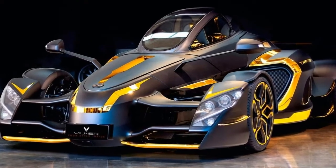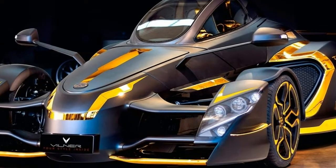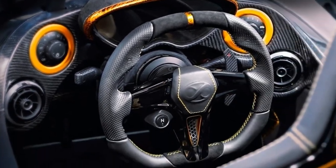Next, it applied a plethora of gold accents to the supercar's exterior to make it look like a spaceship from a far away planet.